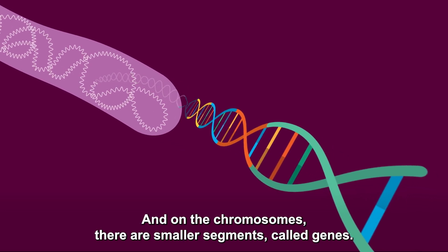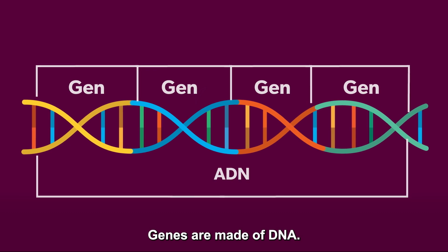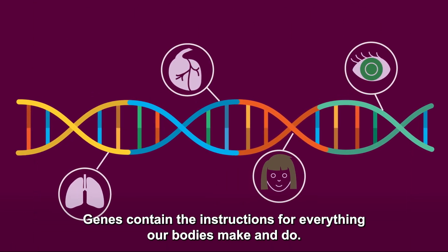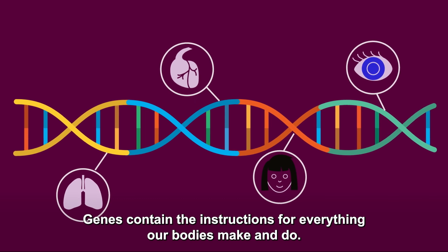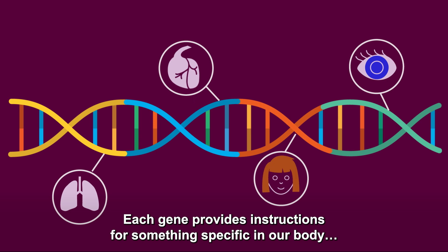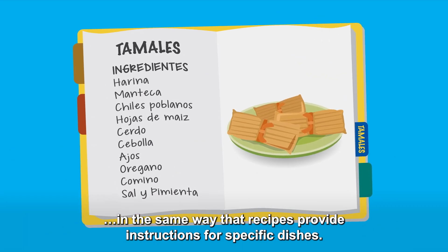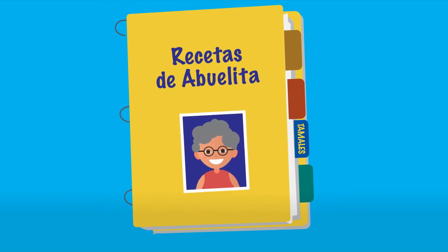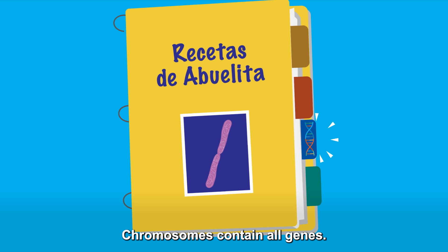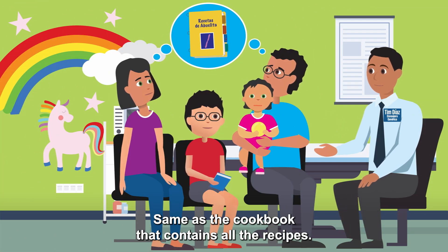And on the chromosomes, there are smaller segments called genes. Genes are made of DNA. Genes contain the instructions for everything our bodies make and do. Each gene provides instructions for something specific in our body, in the same way that recipes provide instructions for specific dishes. And chromosomes are like a cookbook — they contain all genes, same as the cookbook that contains all the recipes.